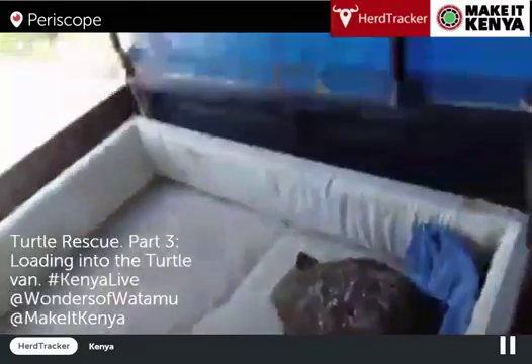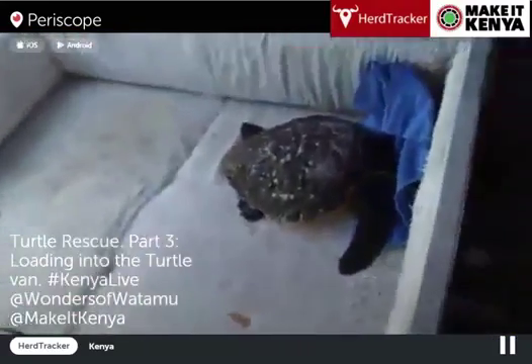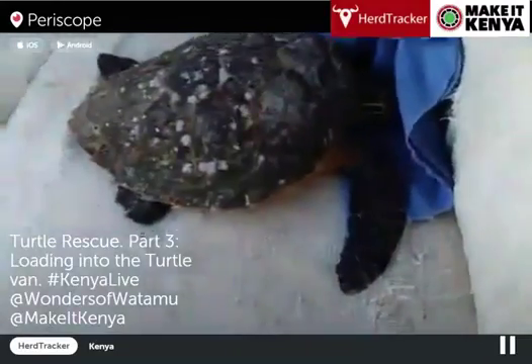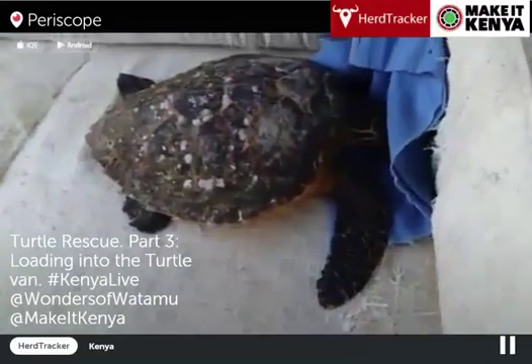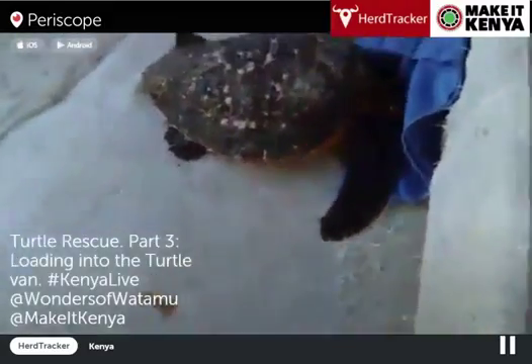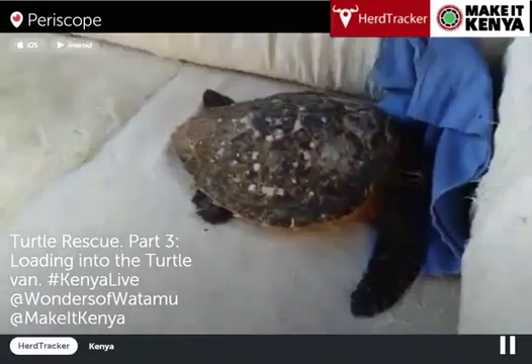All right, I think we're going to just cut this broadcast here. We've got the turtle safely in the vehicle, heading down to part of the marine park. From there, we're going to release this young Hawksbill back into the ocean. This is Andre van Kietz from HerTracker, broadcasting on Kenya Live, brought to you by Make It Kenya. Stay tuned for the next installment.